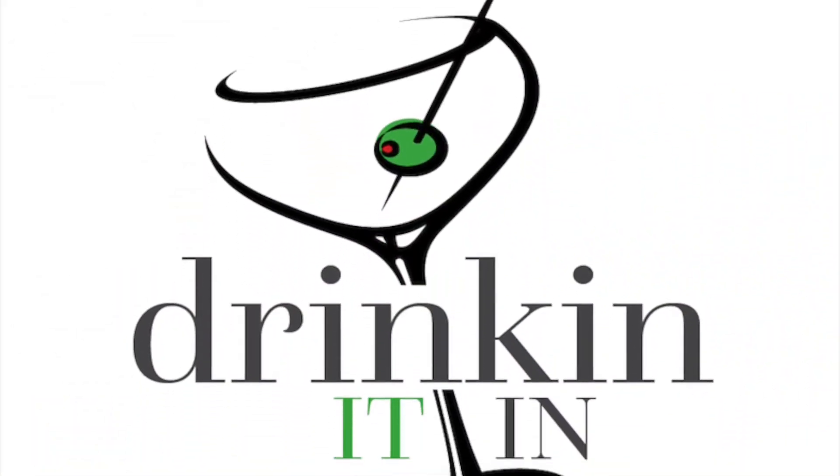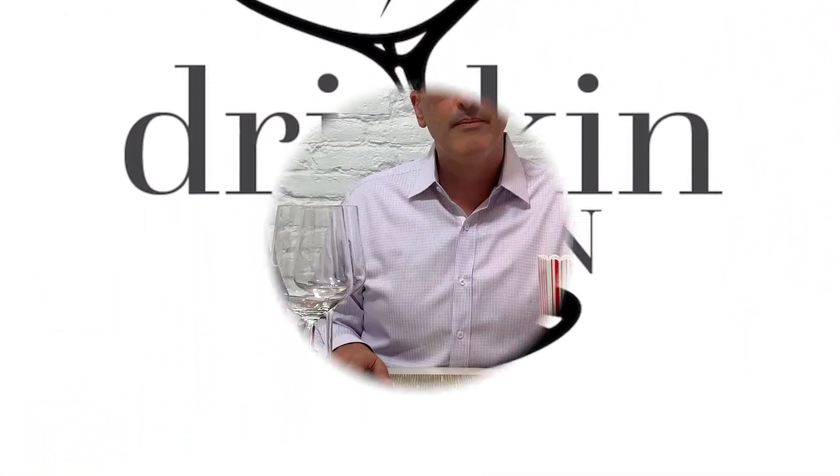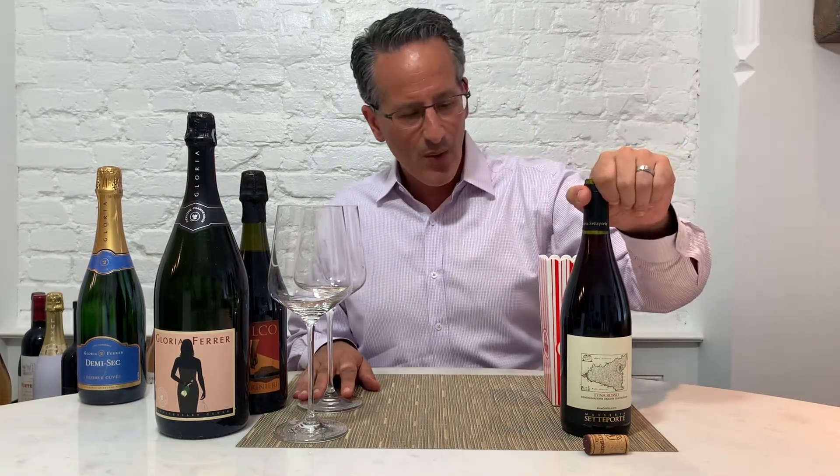Come with me to the mountains of Sicily as we explore the Norello Mascalese grape. Welcome back to Drinking It In. I'm your host Chris Cassara. We are here to help you know more and drink better. And we are in Sicily today, even though I'm actually in Washington D.C. — we are taking our minds to Sicily today. We are drinking some Etna Rosso,